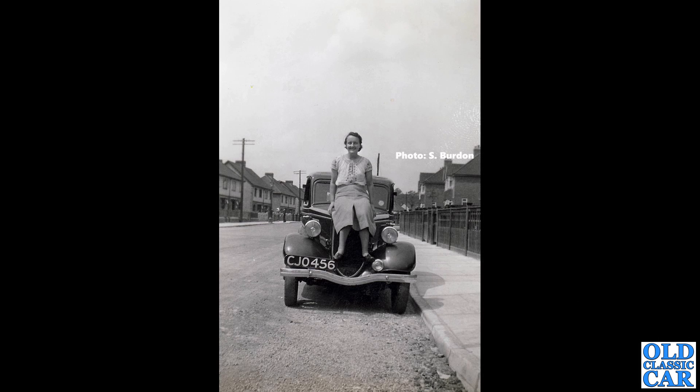Thanks to Steve for this front-on view — a great old photograph of a Ford Model Y. This was taken in Oxford, and that's an Oxford-registered car as well, so it kind of makes sense. The car dates to about 1936, and it doesn't look very old in this photo, so I'm guessing this is probably a pre-war scene.